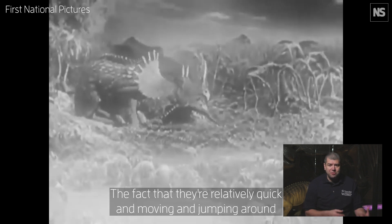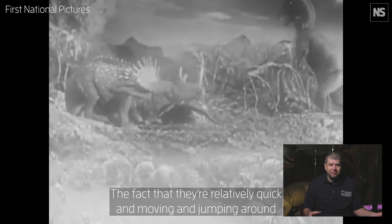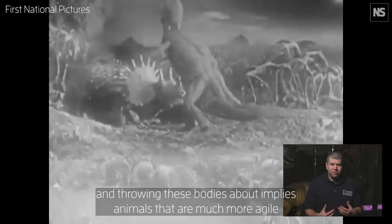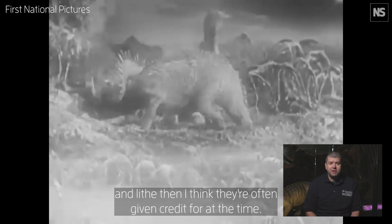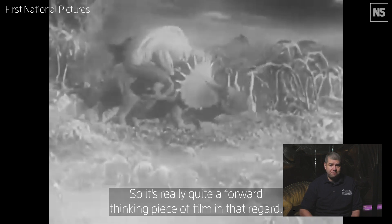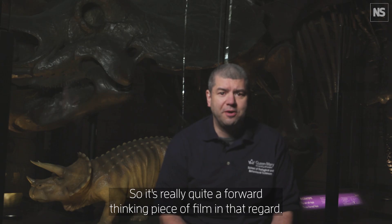The fact that they're relatively quick, jumping around and throwing their bodies about, implies animals that are much more agile and lithe than they're often given credit for at the time. So it's really quite a forward-thinking piece of film in that regard.